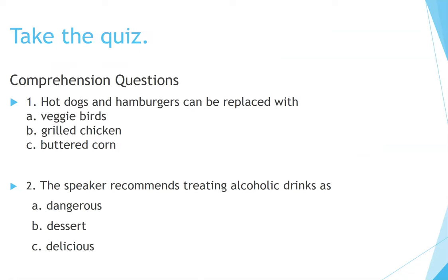Okay, ready? Take the quiz. Comprehension questions. Number 1: Hot dogs and hamburgers can be replaced with — A. Veggie burgers, B. Grilled chicken, C. Buttered corn. Number 2: The speaker recommends treating alcoholic drinks as — A. Dangerous, B. Dessert, C. Delicious.